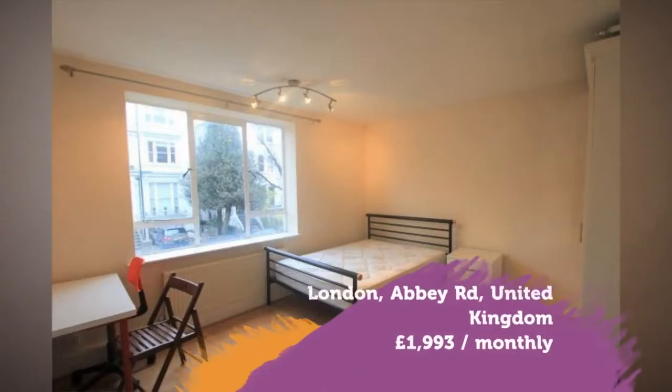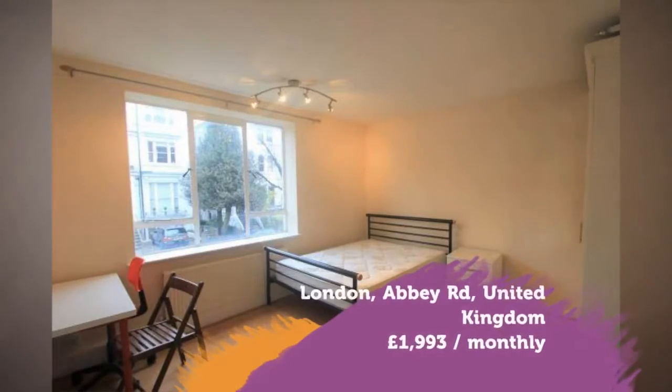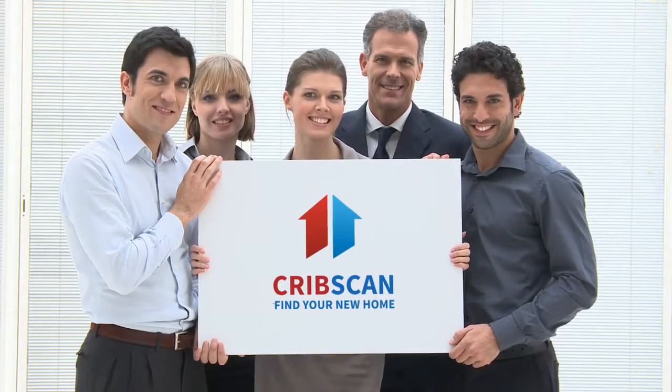Full description: great new bright 3 double bedroom flat in period mansion block on the classic Abbey Road.